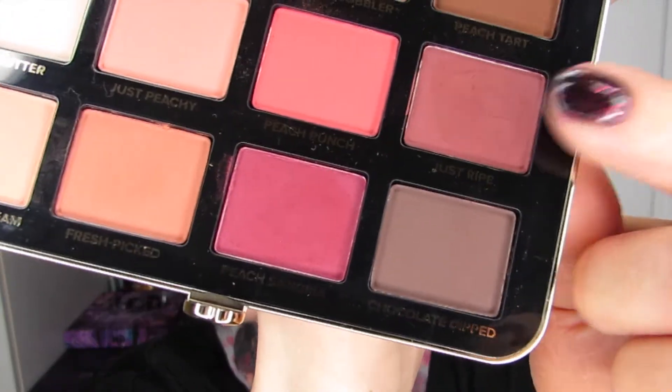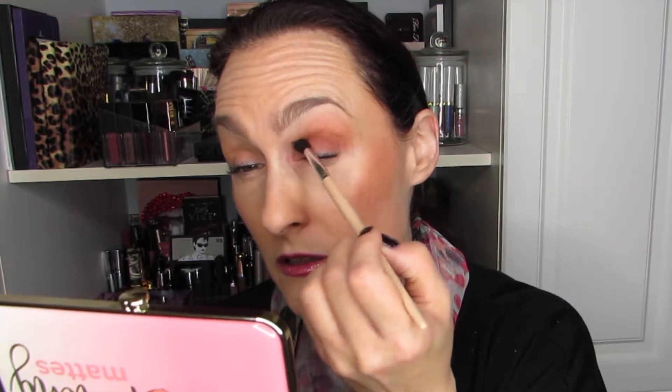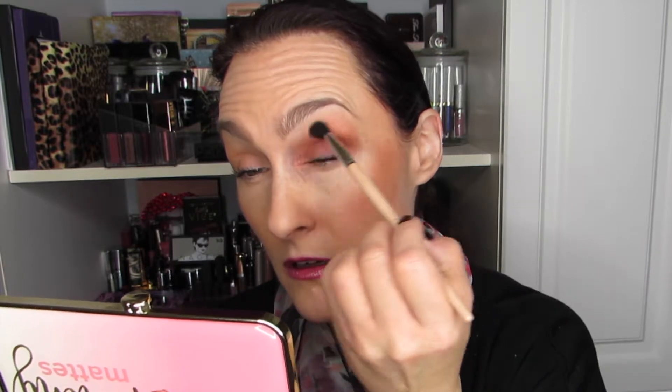So we have the second layer of color. I'm going to go to a smaller crease brush because I need a bit more precision now — going into Just Ripe. And Just Ripe is the color, not the name of the palette; Just Peachy is the name of the palette. I've got the powder on my brush and I'm going to go into the crease. I didn't take too much to begin with — I can always add more. Shield wiper motions, a little swirling.